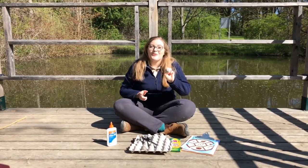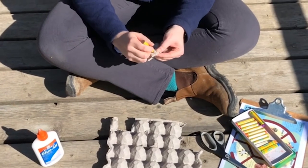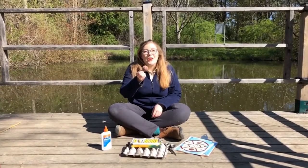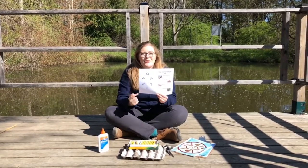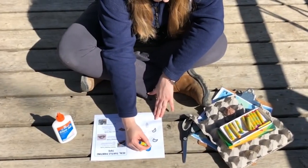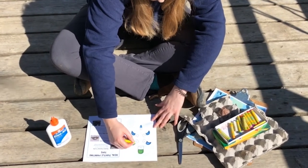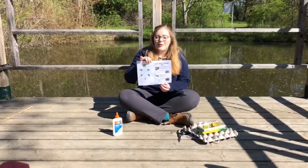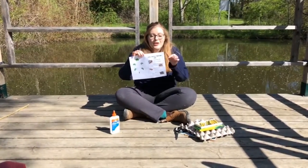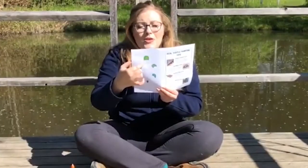Next you're going to want to color in the shell of your turtle. Once your shell is all colored in, color in the head, the legs, and the tail of your turtle on the template. You can be as creative as you want when coloring in your turtle, though if you want to make it more realistic, we've included some real turtle painting tips including the colors and where you find them on the turtles found in Ontario. Our next step is to cut out the individual pieces of your turtle — make sure you cut out the entire shape and don't cut off the glue tabs, as those are really important for the next step.